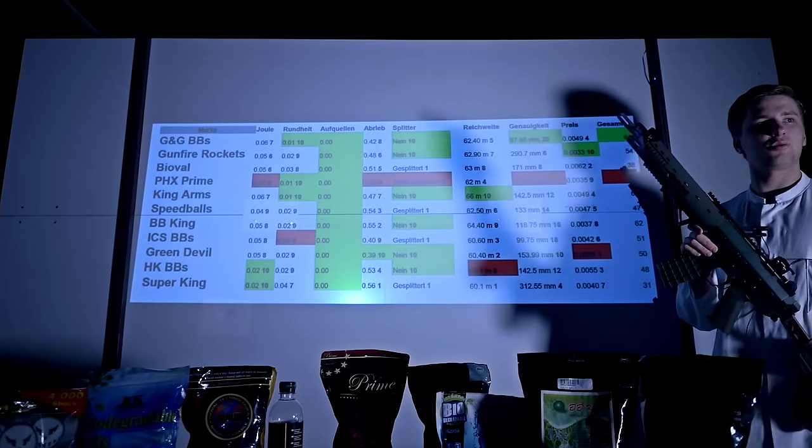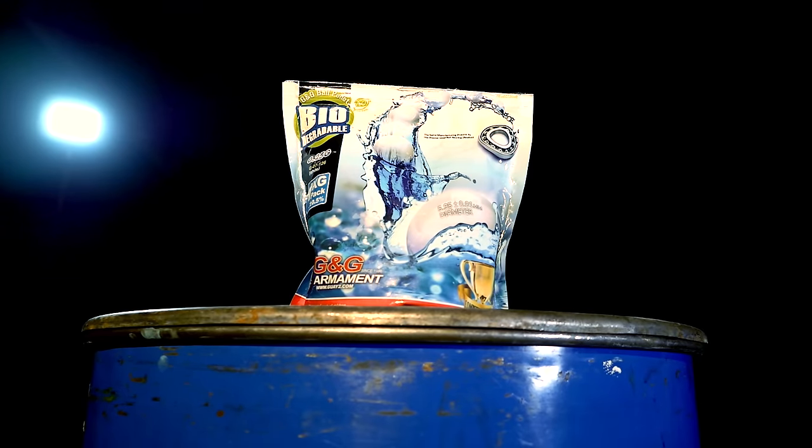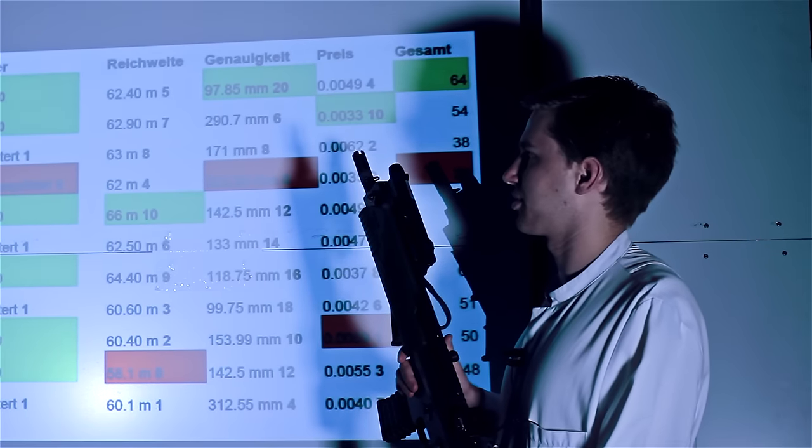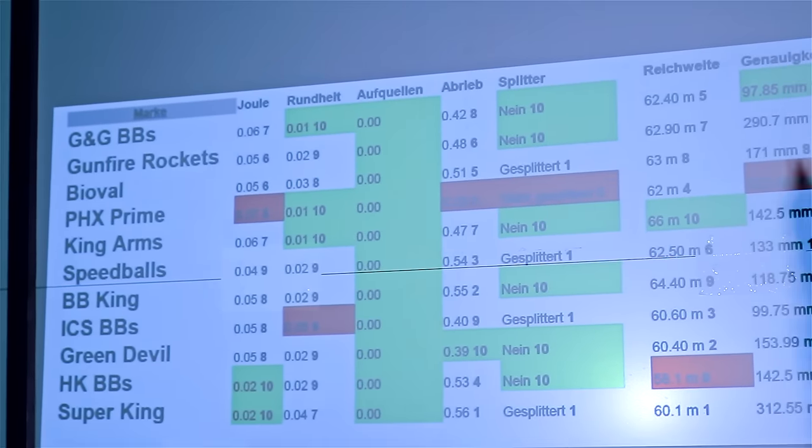The best total package are the G&G BBs, which aren't the cheapest with only 4 points for the price, but convinced in their overall performance, winning 3 tests and especially the most important part — precision.